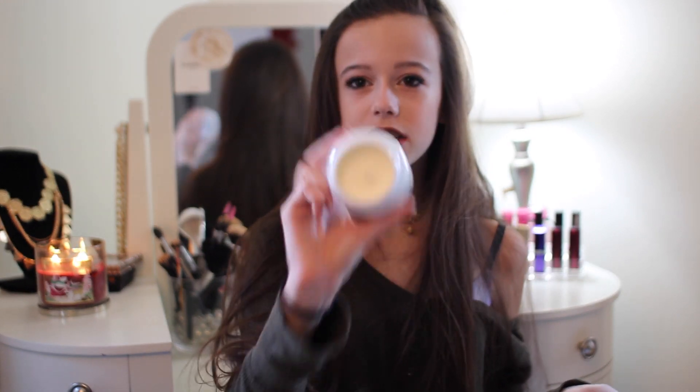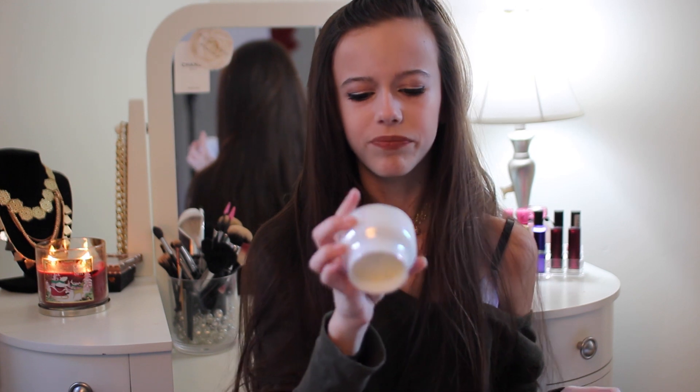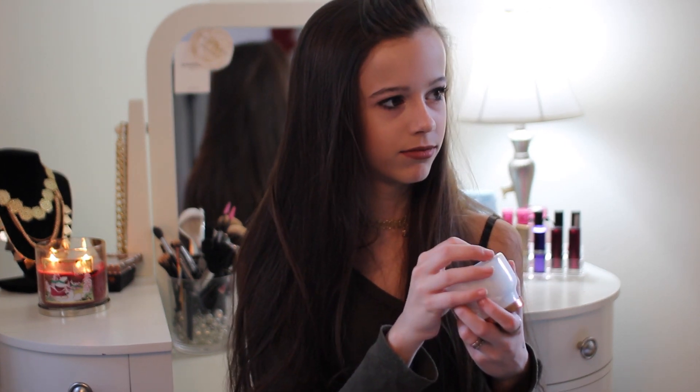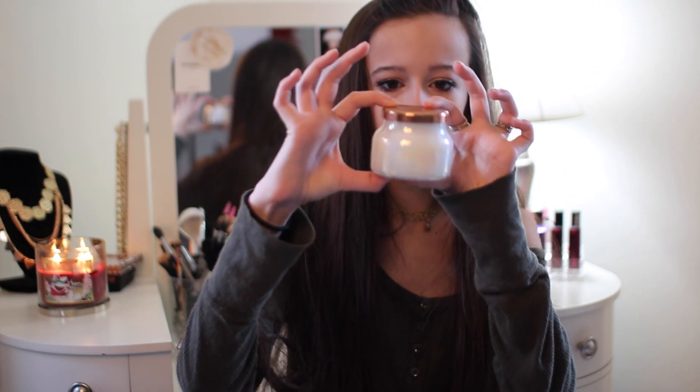This next favorite is also a candle. It's from Anthropologie and I like to use this on my desk as decor, but it also smells really good. I haven't tested the burn time or anything, but it smells amazing. It's called Volcano — it smells citrusy, kind of orangey. It's so good. And it has really pretty packaging — it's like a pearlescent type thing.